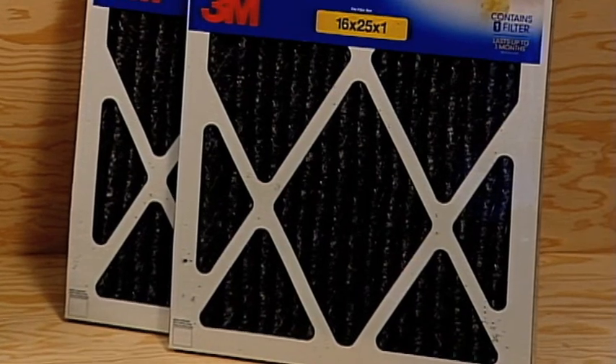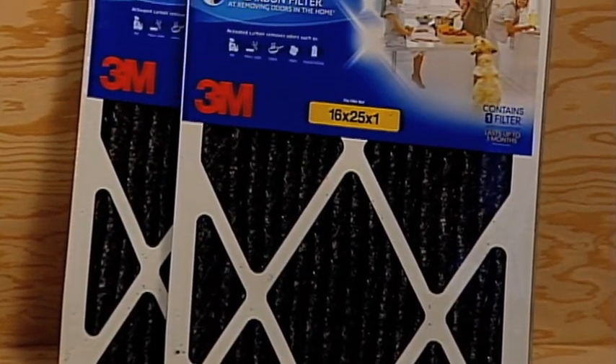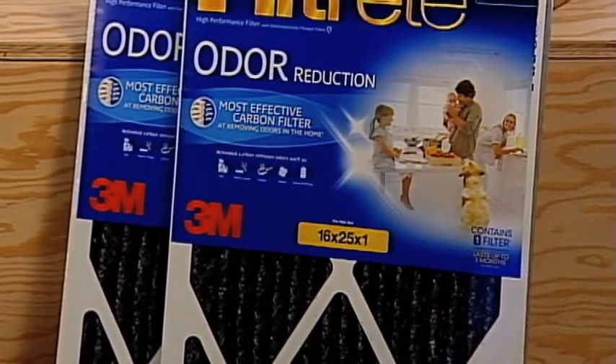The Filtrete Odor Reduction Filter has a unique two-sided design. One side captures the large and small airborne particles from the air passing through the filter, while the other removes the odors from cooking, cleaning chemicals, tobacco smoke, mildew, and pets.